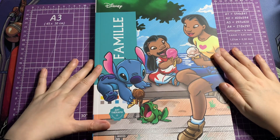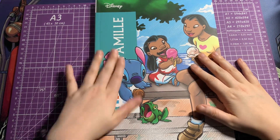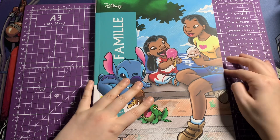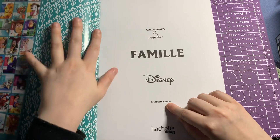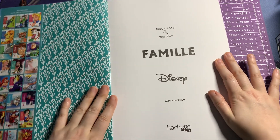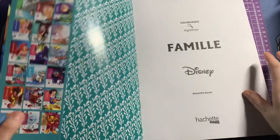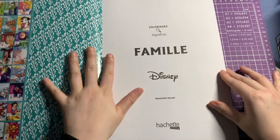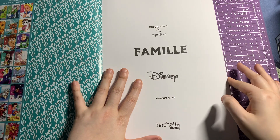Hi everyone, welcome back to my channel! Today I thought I'd do a flip-through of Disney Family by Hatcher Hero — or our therapy — and this is one of the newest ones they released. Here are some of the books they have; they have so many now, like so many. I absolutely love every single one of them.